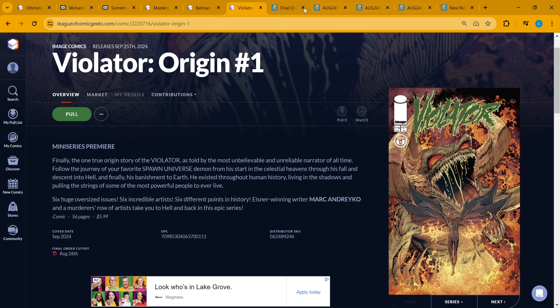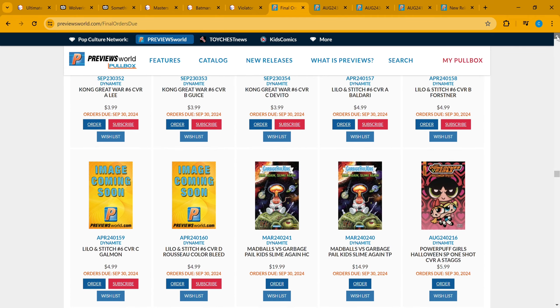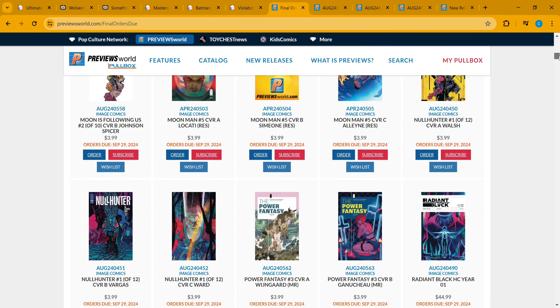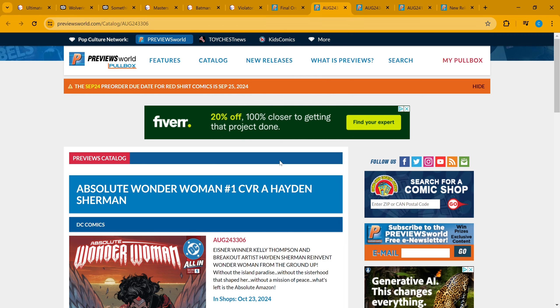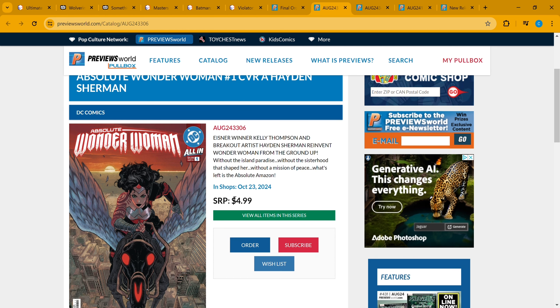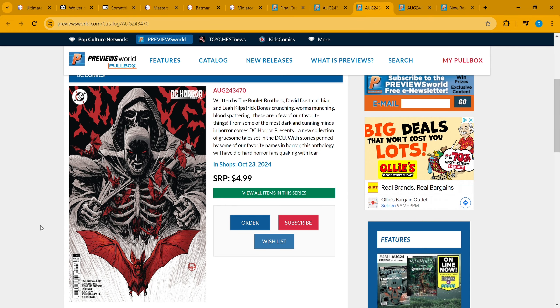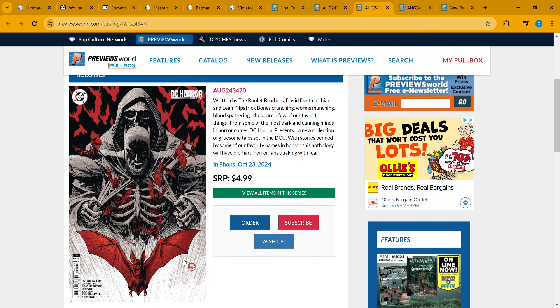These FOC books are due this week — orders are due September 30th. First up, Absolute Wonder Woman number one. There's that whole Absolute Universe — Batman's coming out too. This may be DC's answer to the Ultimate Universe. If you're a Wonder Woman fan, you've got that. Also, this is some nightmare fuel: DC Heart Presents number one, cover C by Dave Johnson — you have Batman and what looks like a death figure peeling back his suit to reveal bones and bats. That alone is horrifying.